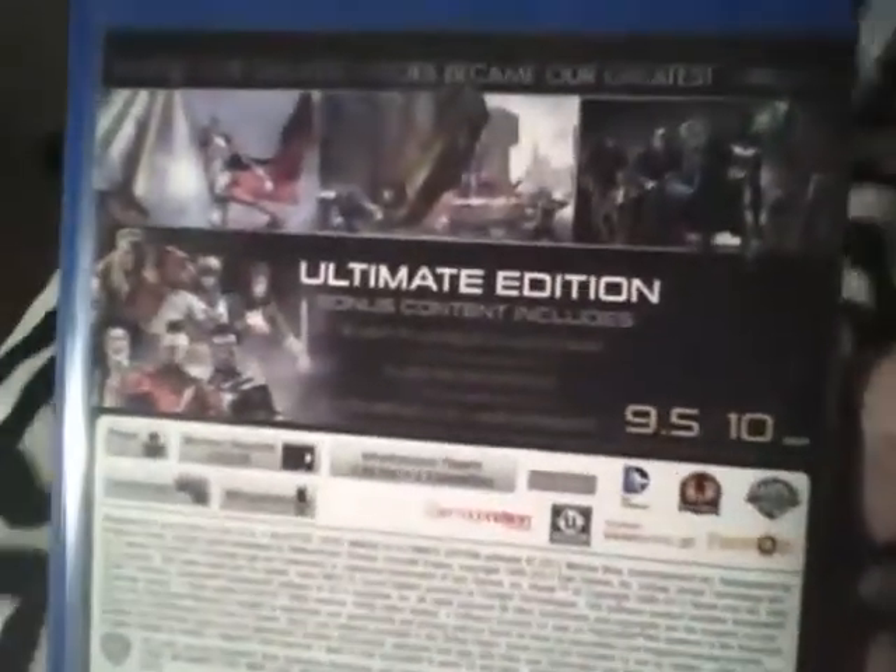It's none other than Injustice — $39.99 brand new. The Ultimate Edition bonus content includes all six new playable characters, over 30 new skins, and 60 new Star Lab missions, so it looks like I'm going to be having fun playing this game.